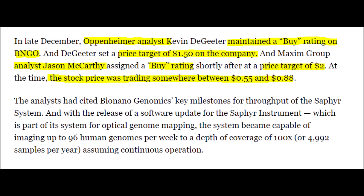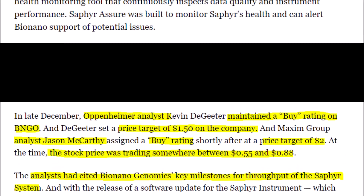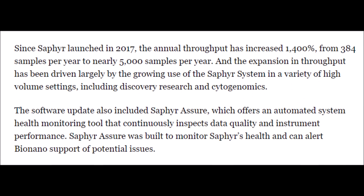These analysts knew about many Bionanogenomics catalysts and how the Sapphire system could revolutionize the genomic space. BNGO stock has since reacted to these catalysts much more positively than previously expected because BNGO continues to amaze when more studies come out saying how great Bionanogenomics technology in the Sapphire system really is. With the Sapphire system, the company's annual throughput increased 1,400%, and BNGO and the BNGO stock price has definitely been on people's radar, including many scientists and clinicians who want this technology for further research purposes.